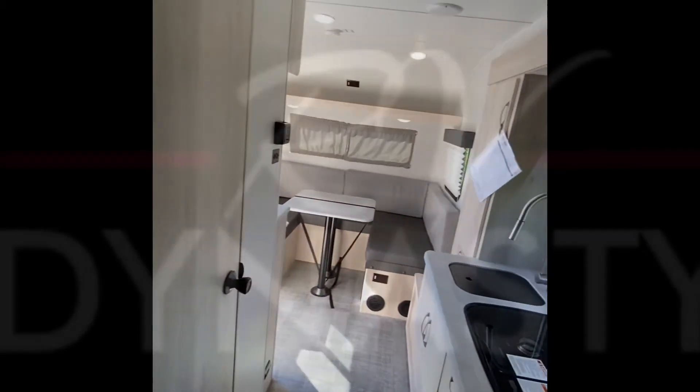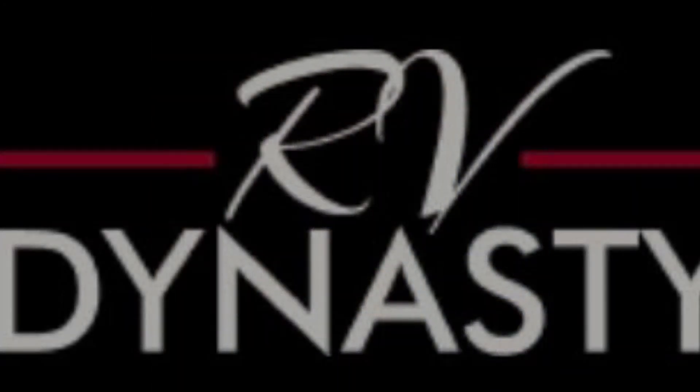As always, thank you for joining us here at the RV Dynasty YouTube page. If this unit fits everything you're looking for, come down and see us or give us a call at 765-689-8815, or check us out on the website RVDynasty.com.